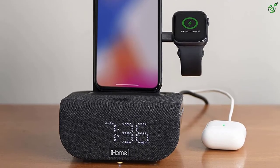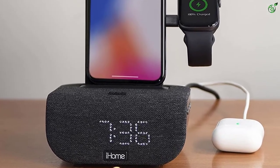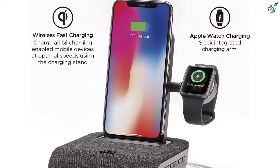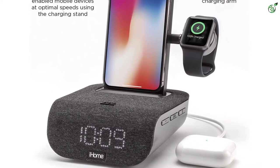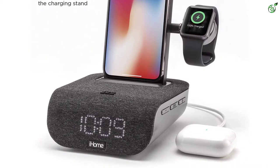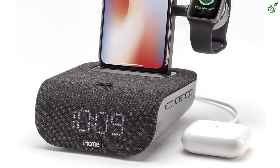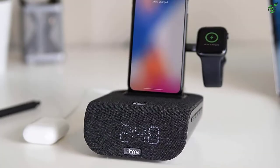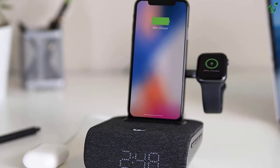Speaking of its features, the alarm clock has an inbuilt Bluetooth speaker, so you can leave your smartphone connected to it and set your own custom alarm tone. Moreover, you can also use this alarm clock as a dock to attend phone calls or video calls, since it also comes with an inbuilt speakerphone with digital echo cancelling. The most interesting highlight about this alarm clock is that it can charge up to three devices at the same time.